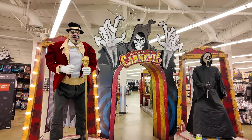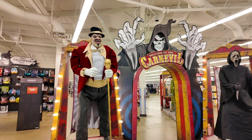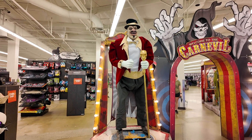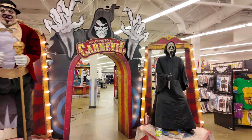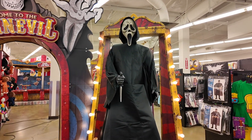As soon as you come in you see this sign — it says 'Welcome to the Carn Evil.' You'll see this big ring master, he's $330. Over here's a Spirit exclusive ghost space for $280.